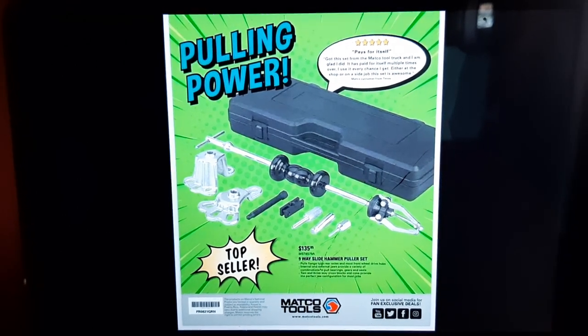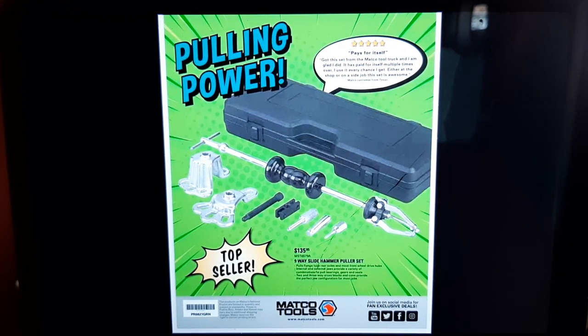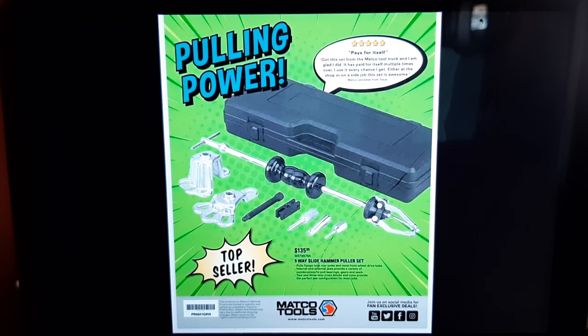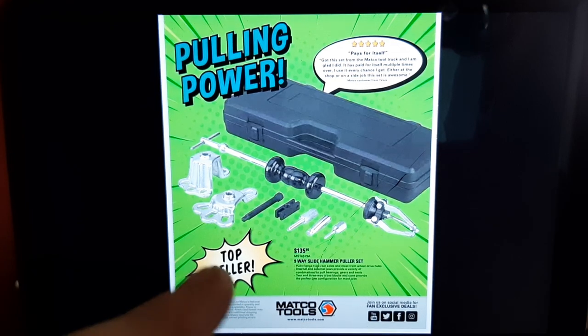Last but not least, a nice slide hammer kit for $135. A slide hammer kit will come in handy — you'll use this for pulling wheel hub bearings, I can promise you. It seems like that's all I've been doing lately. There are several options out there for hub pullers, and Matco also has the one with the sledgehammer — every which way it's valuable to have. Anyway, that's your Matco Number 8 flyer for 2021. Let me know what you think in the comment box — like, comment, share, subscribe, ring that bell. Keep your hands dirty and your money clean, thanks for watching.